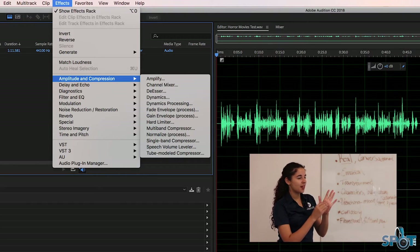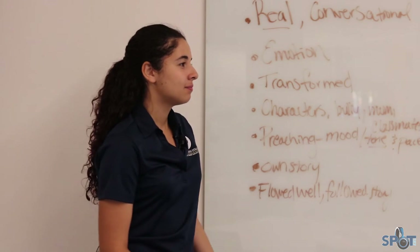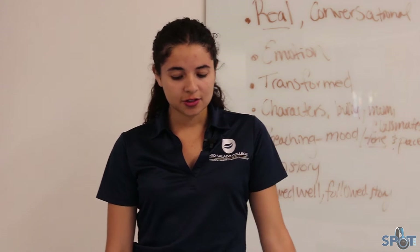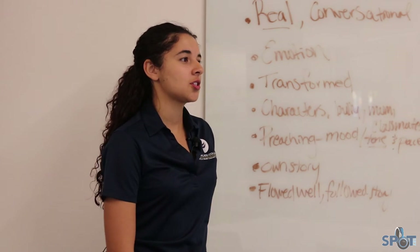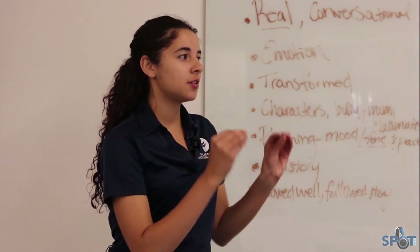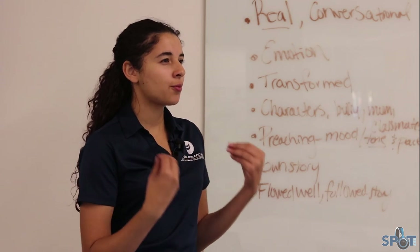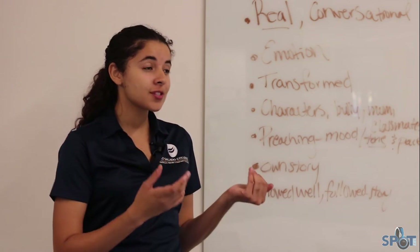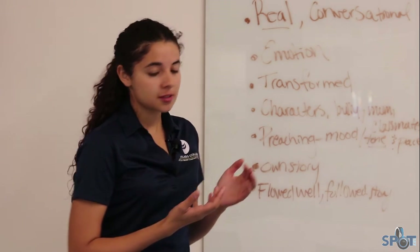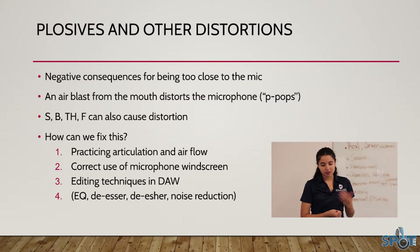There are other ways to avoid distortion before even going to post-production, and that's usually by practicing articulation and airflow. The big thing for us is slowing down — when you slow down and say each word clearly, you can pick up which words you emphasize more and figure out how to fix P's and B's before going into the booth.